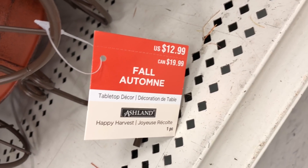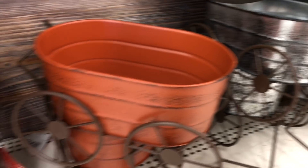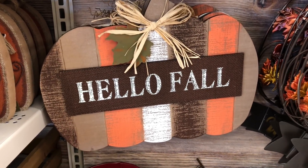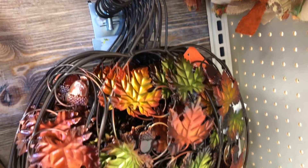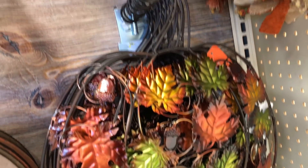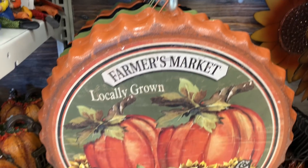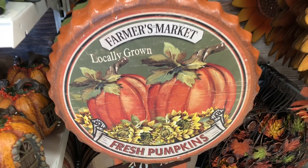This is part of the fall Happy Harvest line. The little wagons are $12.99. This 'Hello Fall' pumpkin sign is also $12.99. This metal pumpkin that says 'Welcome' is $14.99.